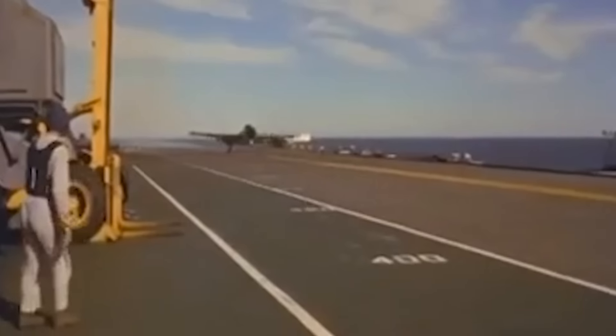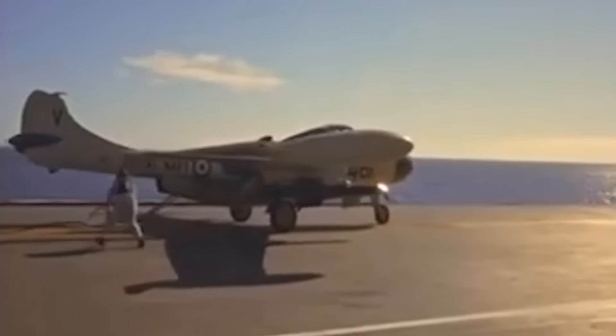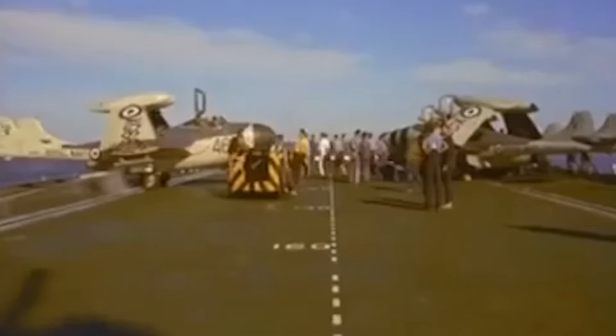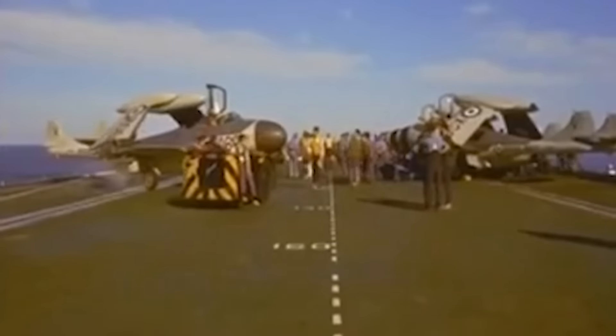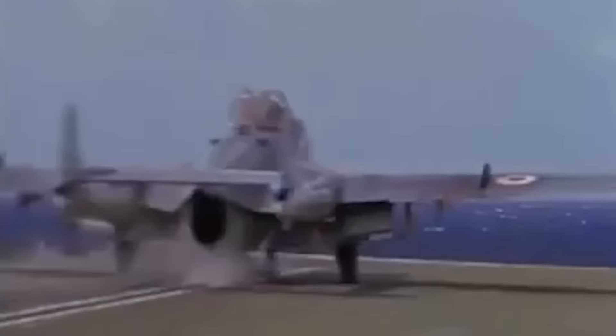The Sea Venom was an adaptation of the two-seat Venom Nightfighter. Like that aircraft, it was intended as an interim to bridge the gap between the obsolescent Sea Hornet and the planned Sea Vixen in the all-weather fighter role.